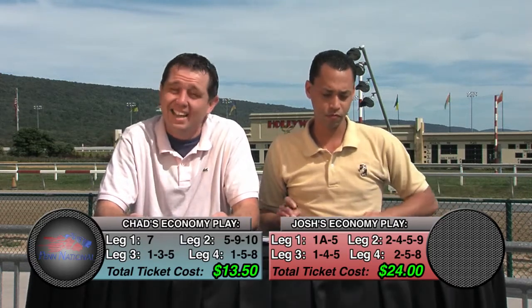My smaller ticket: I'm going to key the 7 horse in the ninth race at Belmont. In race 10 I'm going to have the 5, 9, and 10. At the first race at Penn National I'm going to select 3, 1, and 5. And in the last leg I'm going to do the 1, 5, and 8. With my big ticket, I'm going to have in the first leg the 7, the 2, and the 1. In that tough maiden race I'm going to do 1, 2, 4, 5, 7, 9, and 10. In the first leg at Penn I'm going to do 1, 3, and 5. And in the last leg, once again, 1, 5, and 8.